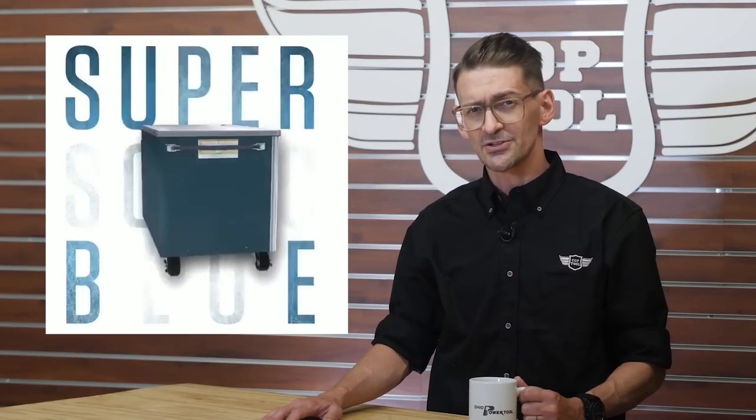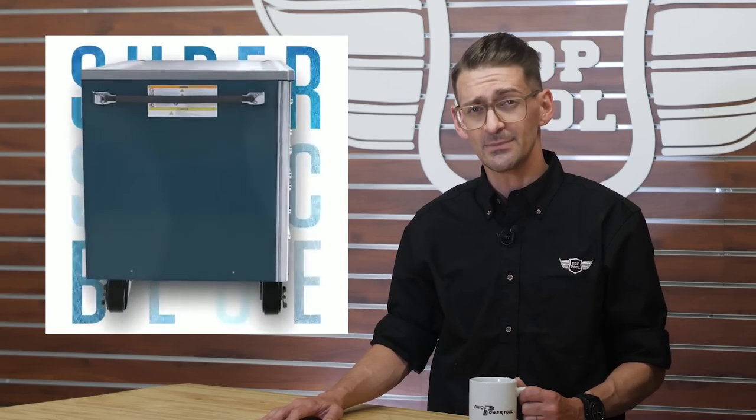This week, Snap-on Tools, makers of fine tools and tool storage solutions, announced a new color to their lineup of toolboxes. At this point, I'm just glad it's not red. Snap-on has dubbed it supersonic blue. They posted a slick video of the new color demonstrated on their Master Series Roll Cabs, a 54-inch model with 10 drawers. Snap-on says this color will be available for a number of their tool storage models over the coming months. I haven't seen blue steel this piercing in a long time.